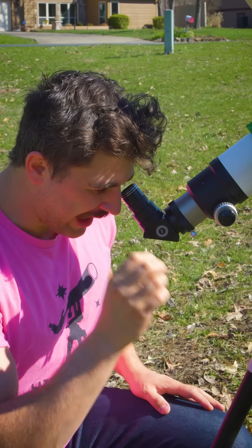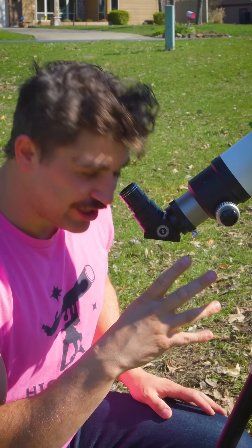Immediately right off the bat at the three o'clock position is a huge solar prominence, and then directly below that are three more smaller solar prominences, and directly above the large one at the two o'clock position is another solar prominence.